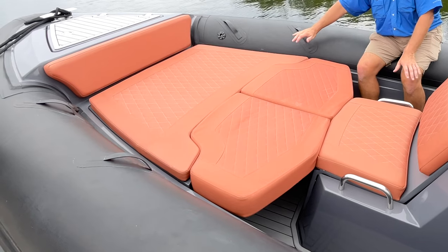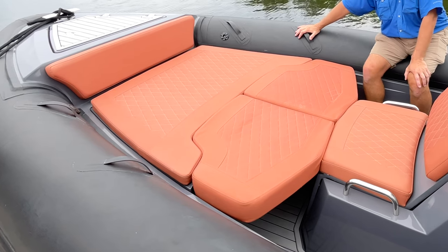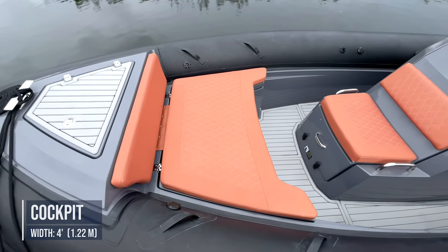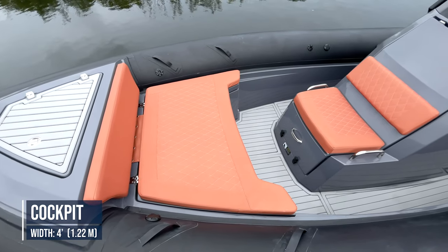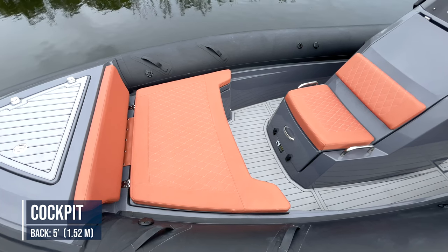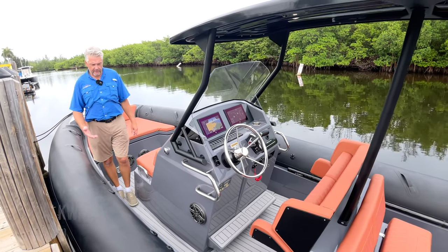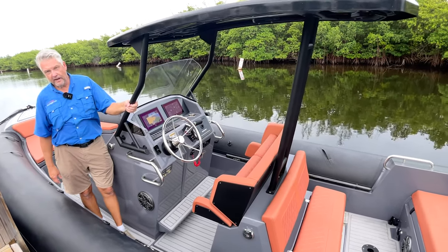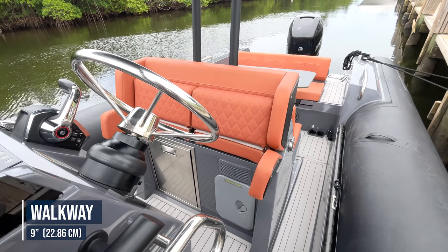In between the opposing seats in the forward cockpit is an optional fill-in that turns this area into a sun pad. The cockpit is four feet wide forward, almost 13 feet long, and five feet wide at the back. Transitioning along the cockpit is a walkway which is one foot wide at the helm station, with nice handholds, and nine inches wide by the seats.